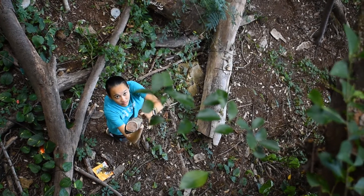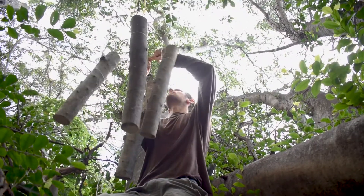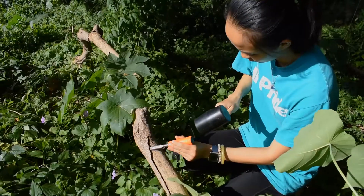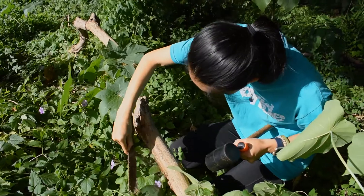Over half the species in Hawaii are still waiting to be discovered. To make discoveries, we first do fieldwork by hiking into remote places to collect the flies, which we take to the Insect Museum to sequence their DNA and study how they look.